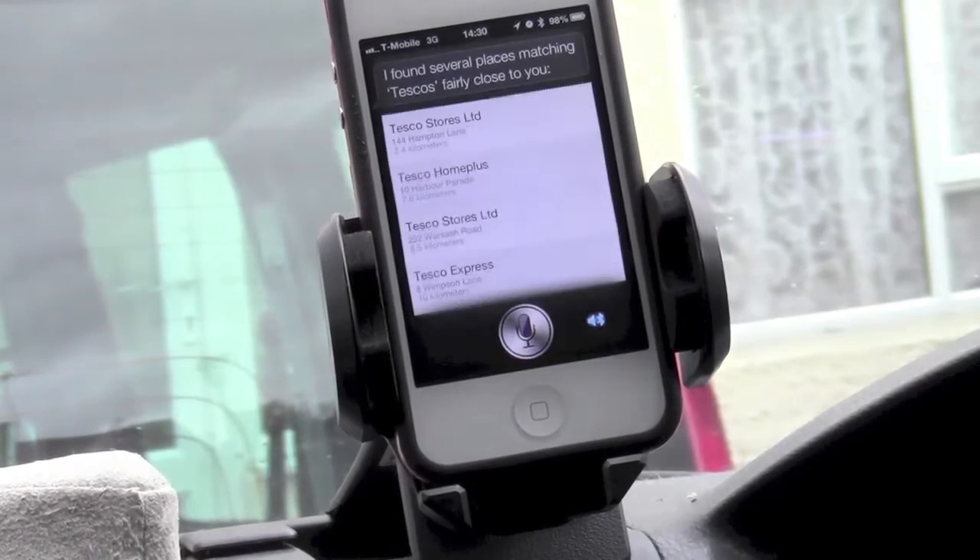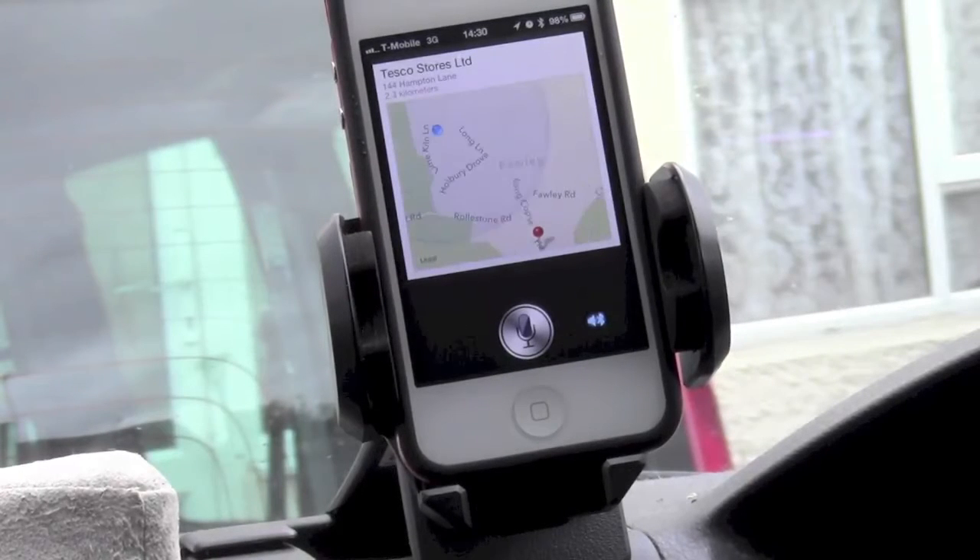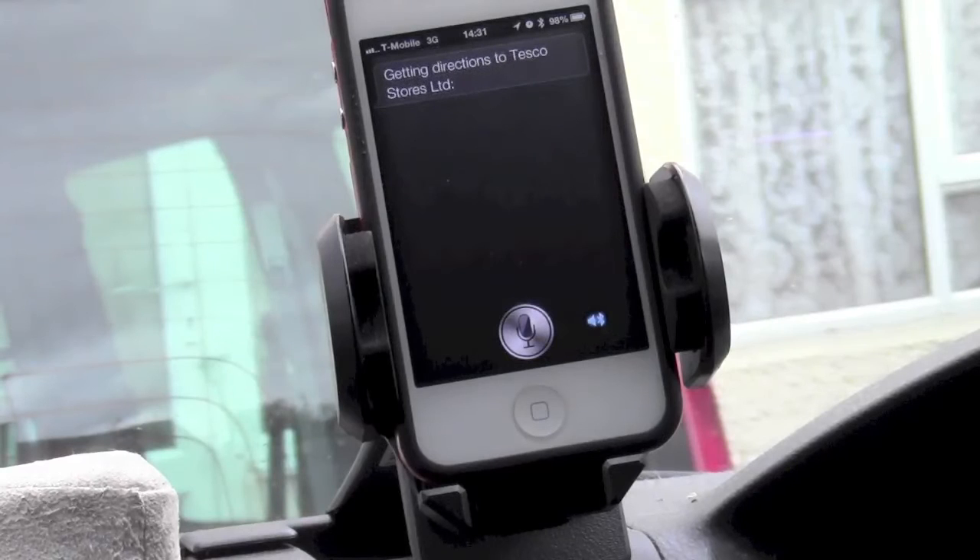Looking for local businesses named Tesco's. I found several places matching Tesco's fairly close to you. The nearest is Tesco's Stores Limited — it's a little over a mile south. Would you like to get directions or skip to the next one? Take me there. Getting directions to Tesco's Stores Limited.